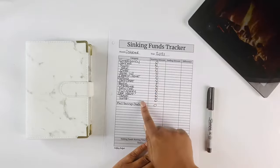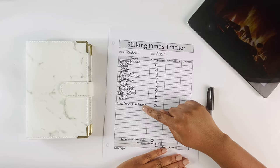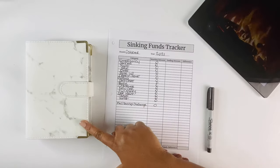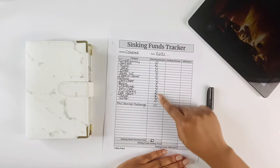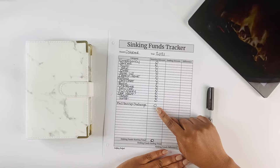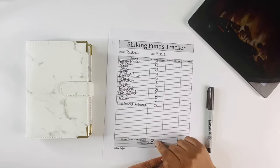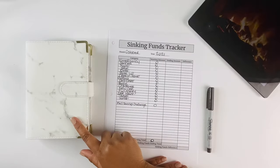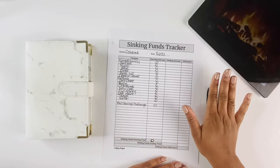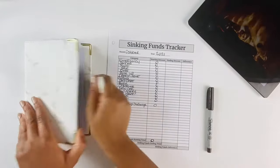Here in this first column we have our category column — this is the list of the sinking funds currently in my binder. Since this is our very first sinking funds update, the starting amount we all have is zeros down the column, which gives us a sinking funds starting total of zero. I went ahead and combined all my sinking funds envelopes into one binder just to save some time.